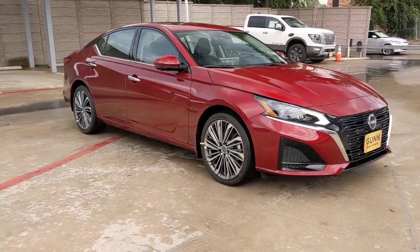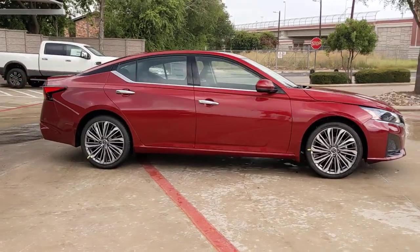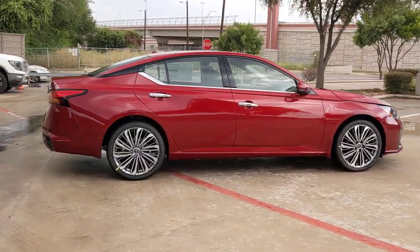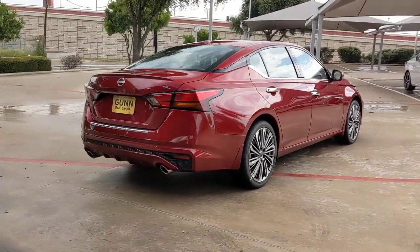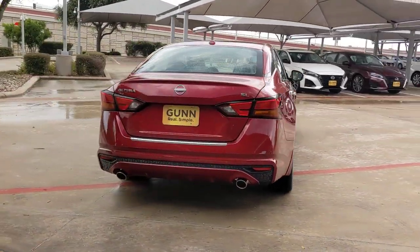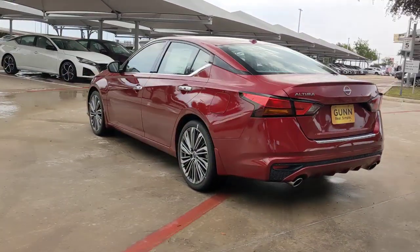Get into the 2023 Nissan Altima. Here's a stylish, family-friendly Nissan Altima — the mid-size sedan with available all-wheel drive and standard driver assist safety features. Its spacious, well-equipped cabin, flexible layout, comfortable ride, and sporty performance make road trips a joy.